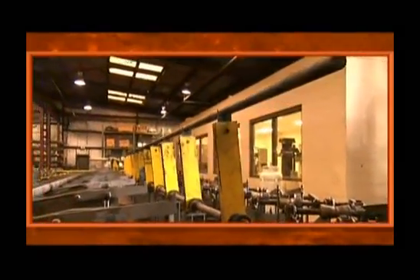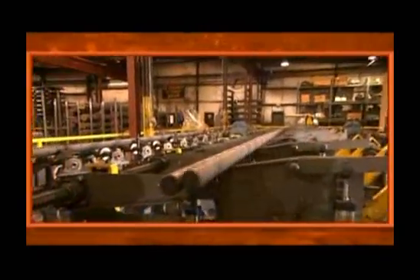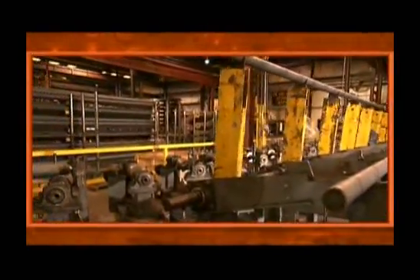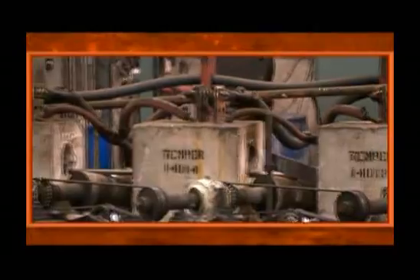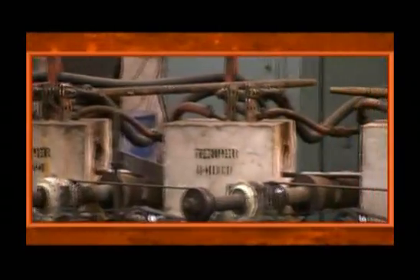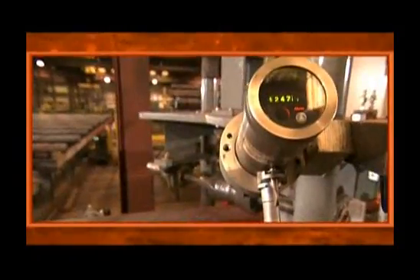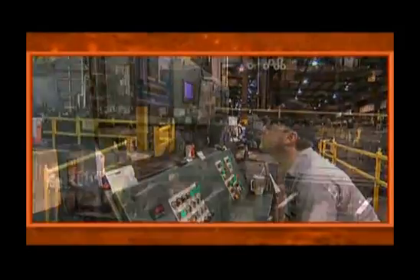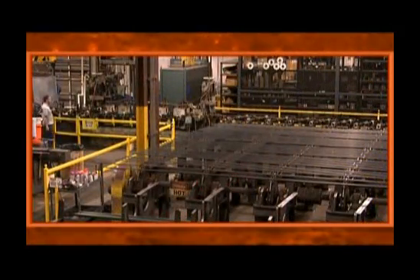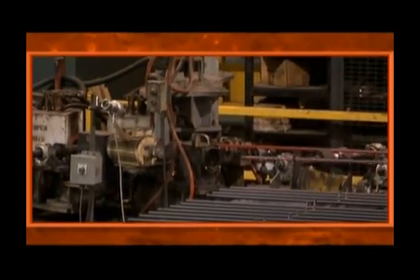A transfer table reverses the direction of the line, creating a U-shaped footprint capable of processing long pieces using much less floor space. Our tempering lines exhibit equal precision and control, with induction coils delivering precise heating to perform the tempering process. Infrared cameras monitor temperatures for accuracy and quality control. A cooling table slowly rotates the finished product for even heat dissipation and to minimize material distortion.